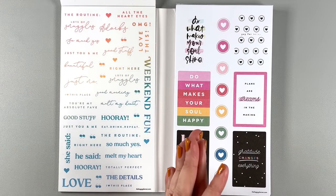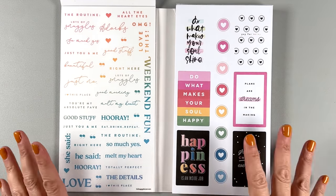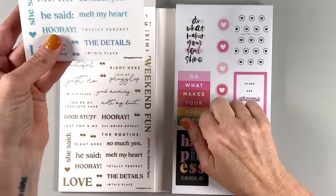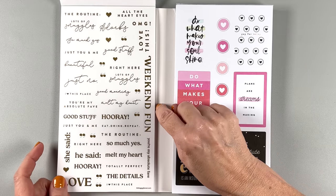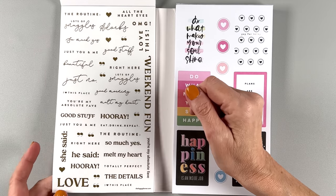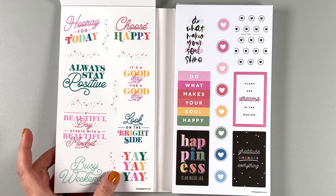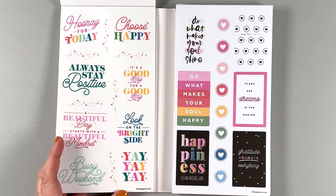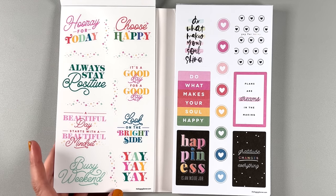We have small quotes, which I love because I'm always looking for little quotes to pop into places when I have too much white space. I love just adding in little quotes here and there — so that's perfect. We have the colored quotes and gold quotes. Things like 'you're my absolute fave,' 'eat, drink, repeat,' 'so much yes,' 'the details,' 'hooray.' This font is from one of the mega sticker books — Color Story I think — these mega sticker books have stickers from other books and it always tests my memory.